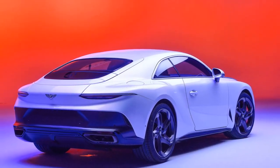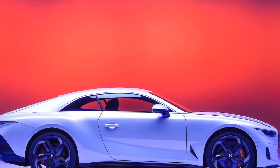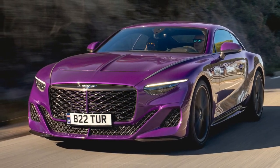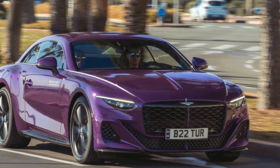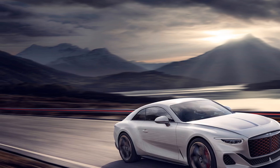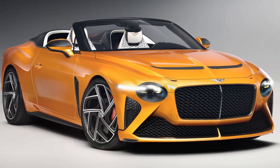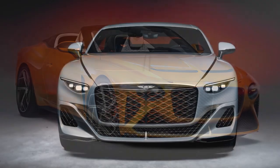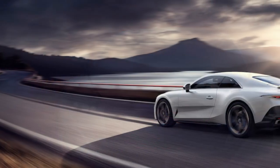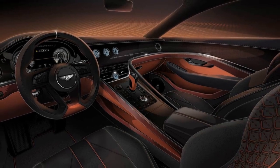The performance of the 2024 Bentley Batuar is nothing short of spectacular. It combines a powerful engine, advanced technology, and precise engineering to deliver an exhilarating driving experience. Engine Power: The heart of the Batuar is its 6.0-liter W12 engine, producing a remarkable 700 hp and 750 lb-ft of torque, providing blistering acceleration and ensuring the Batuar can reach high speeds effortlessly. Acceleration: The Batuar can accelerate from 0 to 60 mph in just 3.5 seconds, made possible by the combination of a powerful engine and an efficient 8-speed automatic transmission.